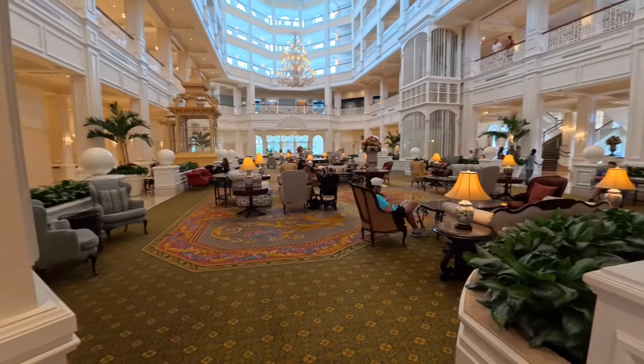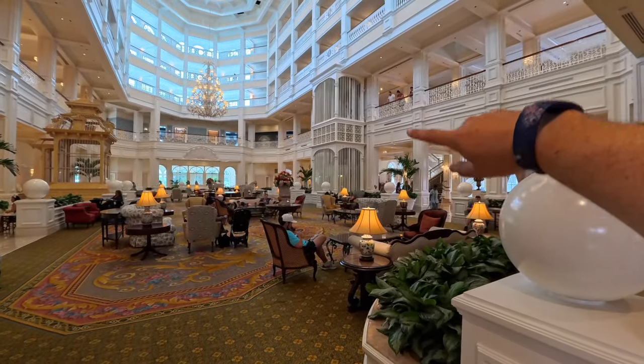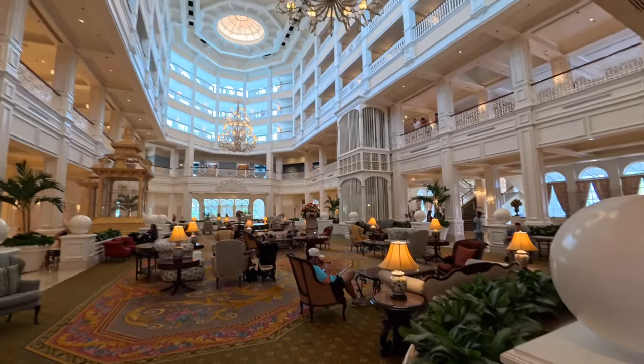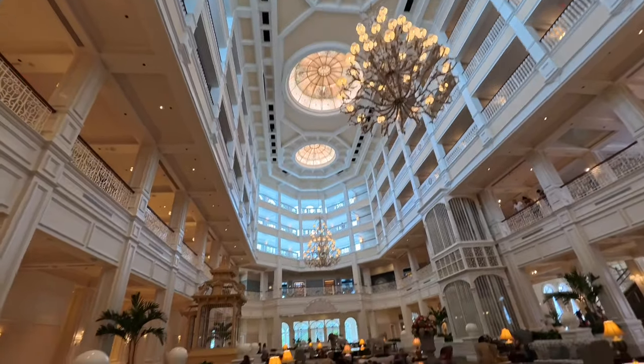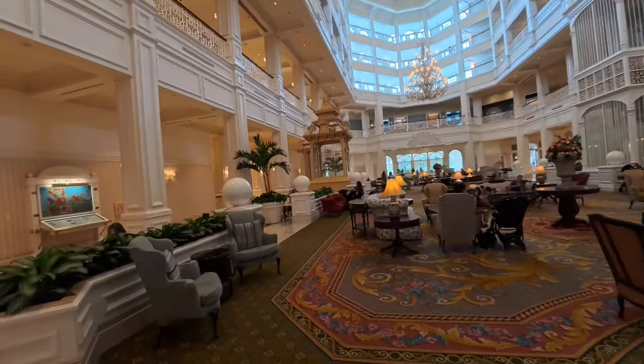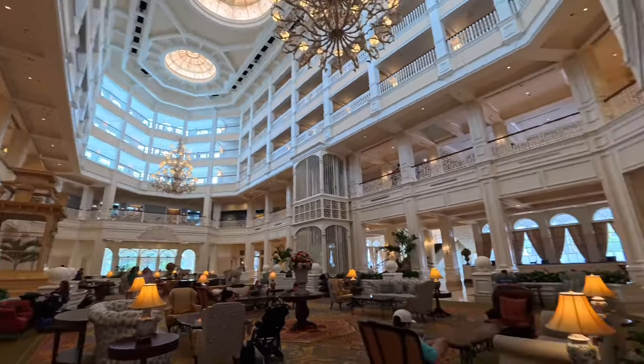They just remodeled a lot of this and replaced the carpet last year. There's an elevator you can see, but look at the ceiling on this — very elegant and beautiful.